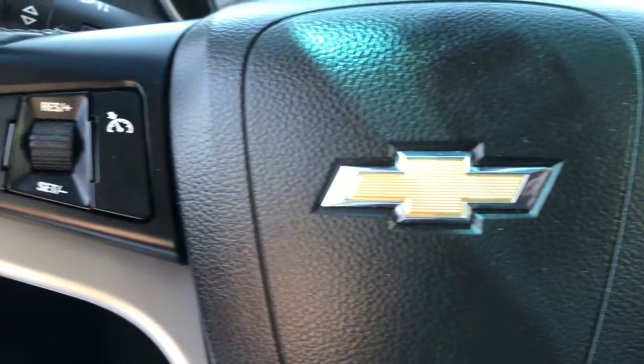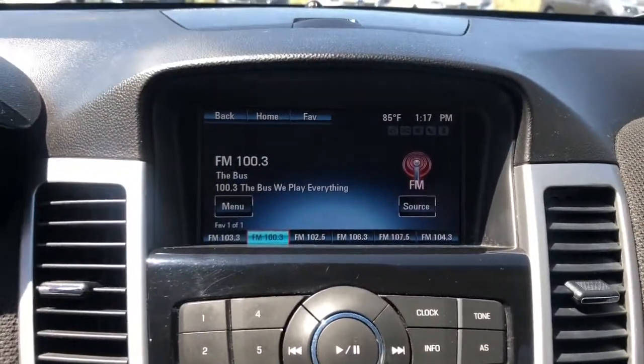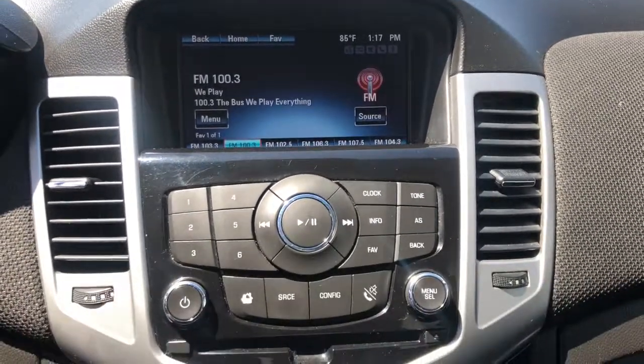The following are some of this vehicle's highlighted options: keyless entry, four-cylinder engine, backup camera, satellite radio, remote engine start, iPod.